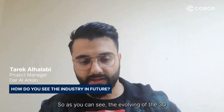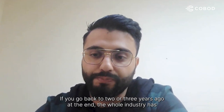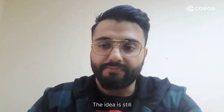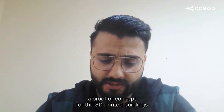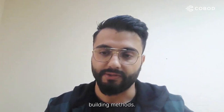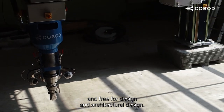As you can see, the evolution of 3D printing is going really fast and rapid. If you go back two to three years ago, the whole industry has come a long way. The idea is a proof of concept that 3D printed buildings will, at a certain point in the future, replace traditional building methods — being faster, more economical, and freer for architectural design.